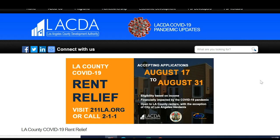In order to apply, you need to go to the website for the Los Angeles County Development Authority: lacda.org/program/rent-dash-relief. I will put this website in my comments. You can also call 2-1-1 or go to 211la.org for more information.